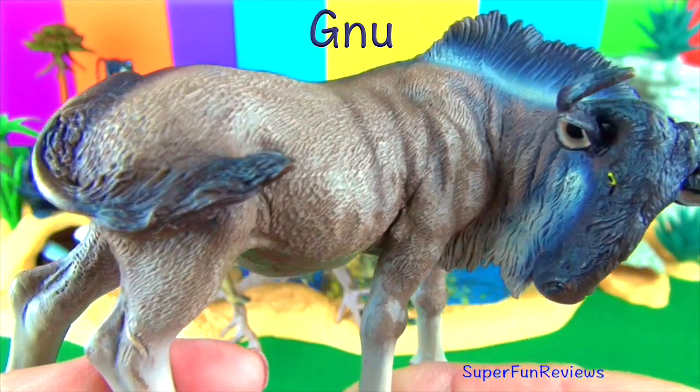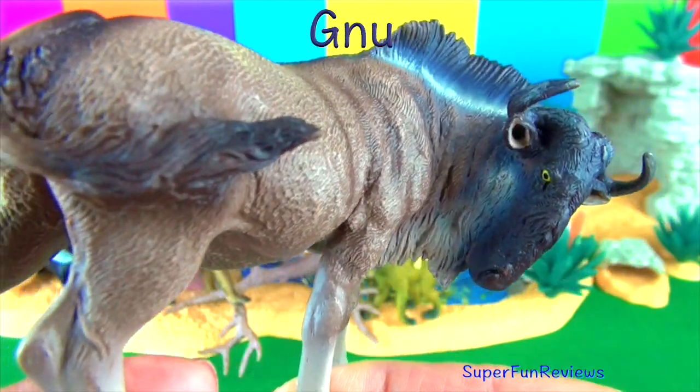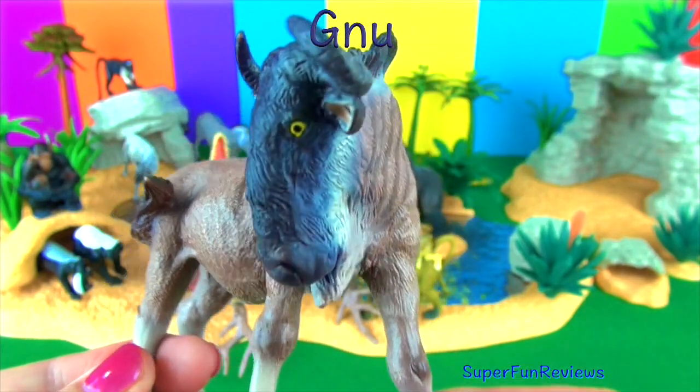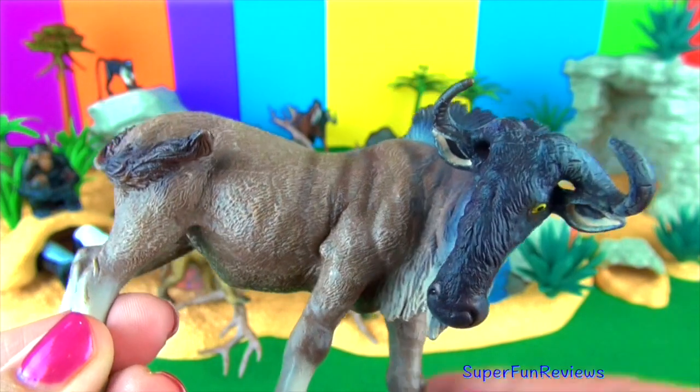The gnu is also a wildebeest. It has a large head, shaggy mane, pointed beard and sharp curved horns. Predators are lions, cheetahs, wild dogs and hyenas. The gnu is a member of the antelope family.